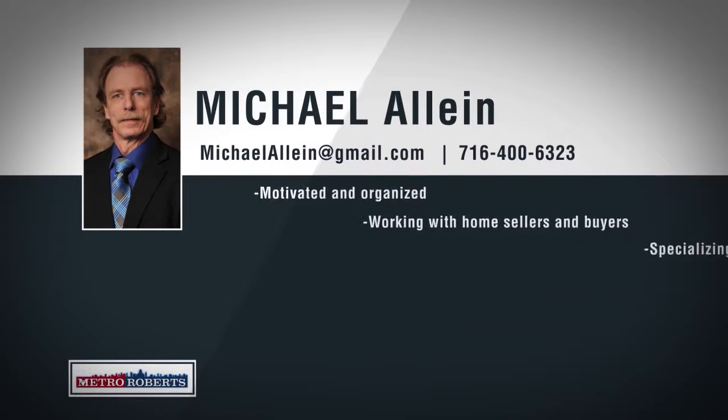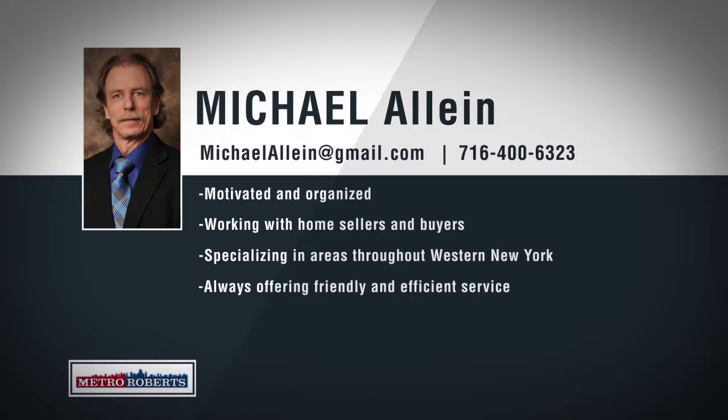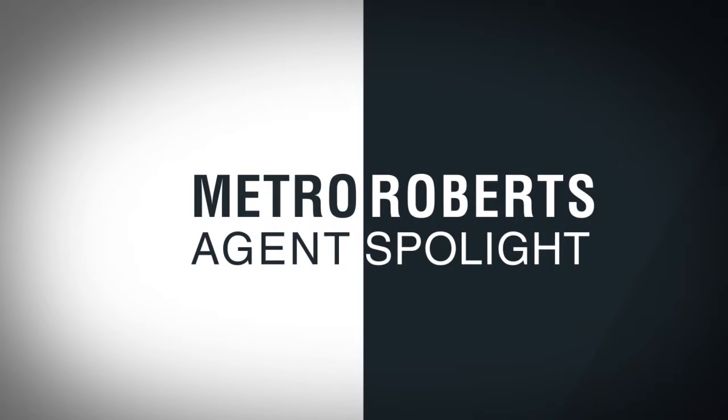Metro Roberts would like to welcome Michael Alline to our growing real estate team. Born and raised in the western New York area, Michael has extensive local knowledge, superior interpersonal skills, and works hard to deliver his clients the best possible service. Michael has many years of involvement in the customer service industry and has also owned income properties. Michael also has experience flipping and rehabbing houses, providing him the understanding needed to advise his clients accordingly. Specializing in neighborhoods throughout western New York, Michael is confident he can price and sell any property. Call 400-6323 to talk about your real estate goals with Michael Alline.